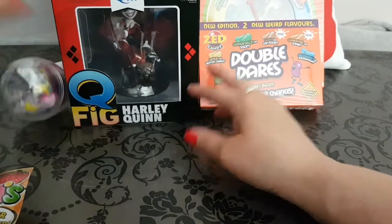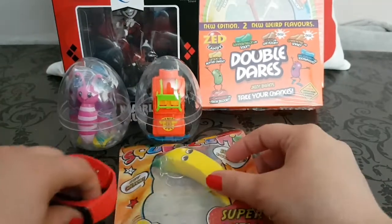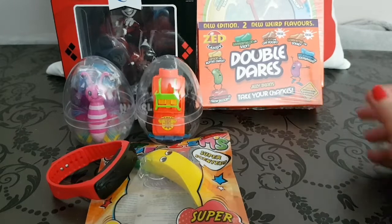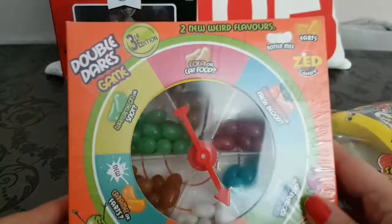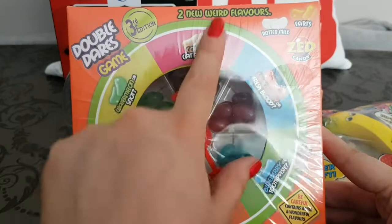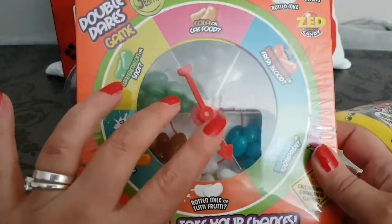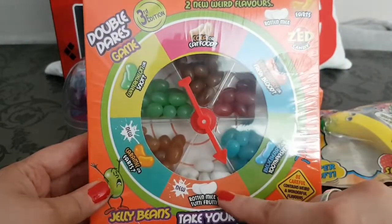I'm just going to rearrange these really quickly because I want to run through the last two items. These eggs do actually have a flat bottom so they stand. Our next item is Double Dorgi — this is the third edition with two new flavors. It's a bit like Bean Boozled, made by Zed Candy. We've tried this out in my house before and it is a lot of fun.